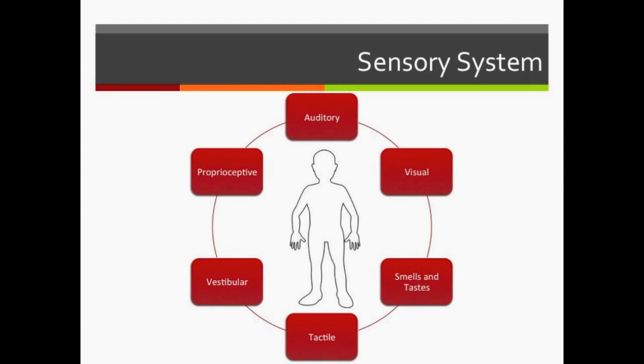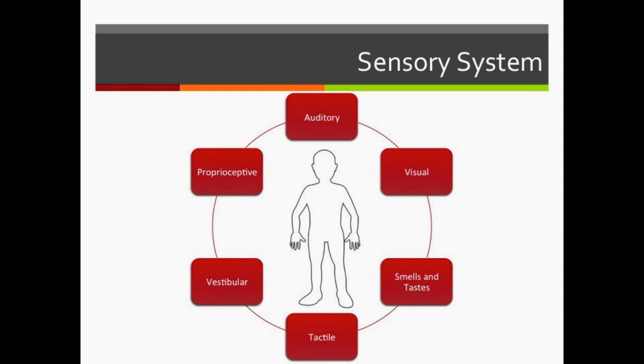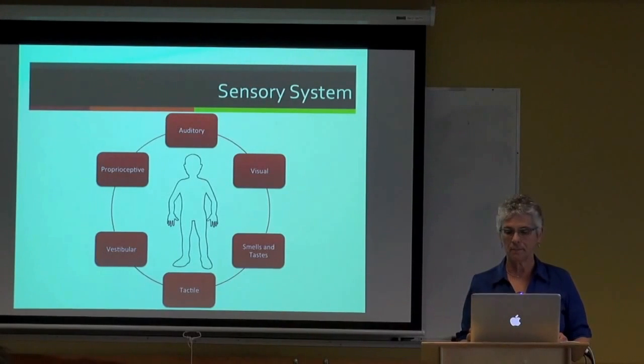When we talk about the sensory system, we talk about multiple components: hearing, vision, smelling, tasting, tactile, vestibular—that is balance and equilibrium—and the proprioceptive system, how we experience our bodies in space. Some interventions are designed to address one or more than one, or the whole conglomerate of those different aspects of the sensory system.